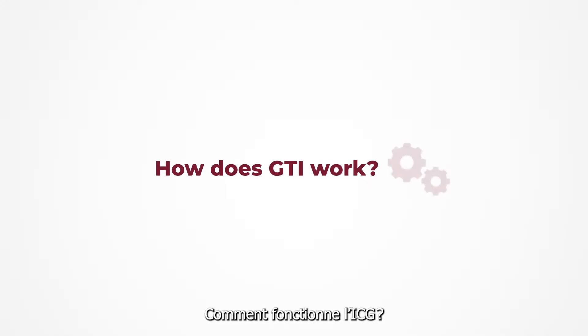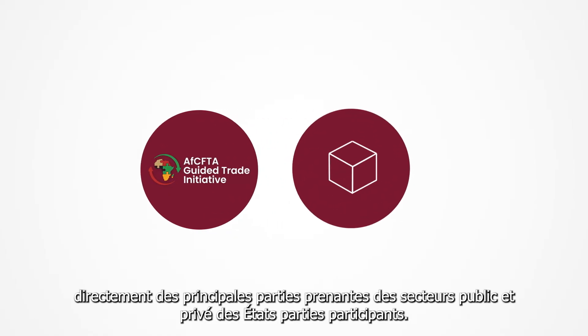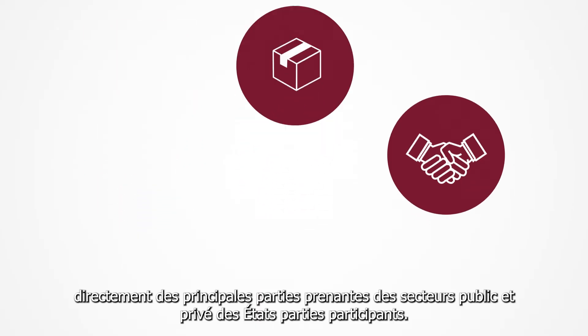How does GTI work? GTI facilitates trade through direct engagement with key stakeholders both in the public and private sectors of the participating state parties.